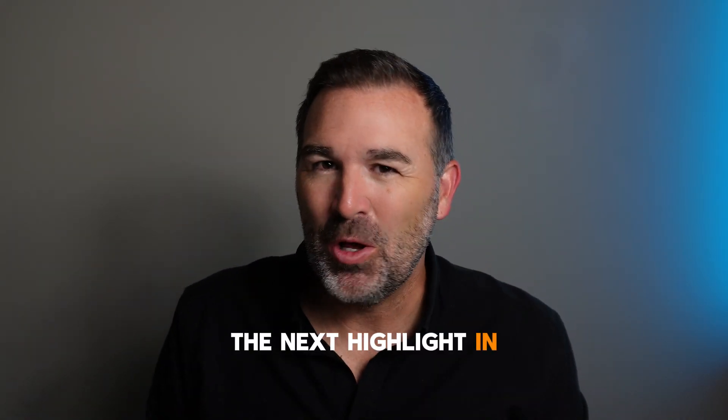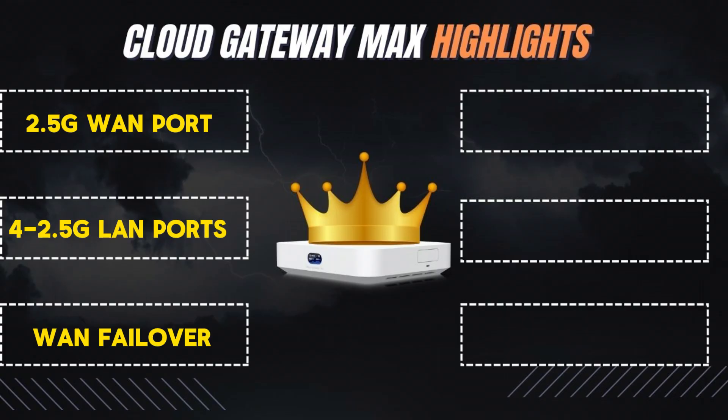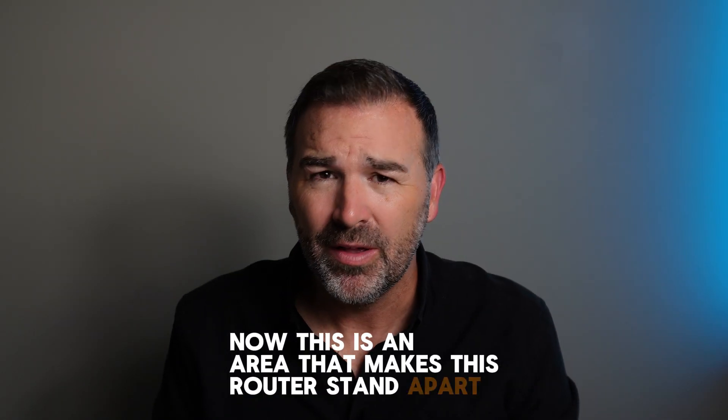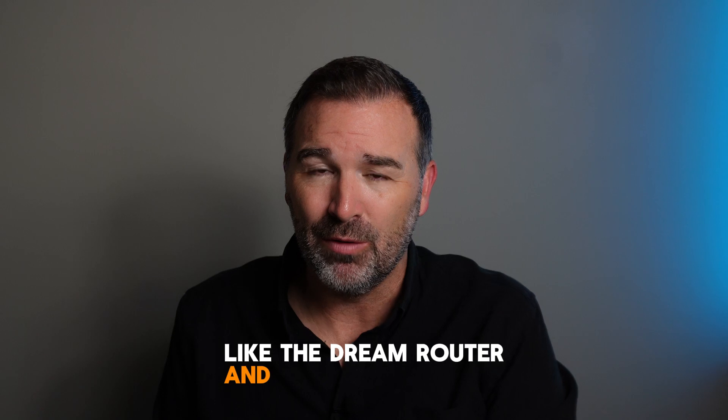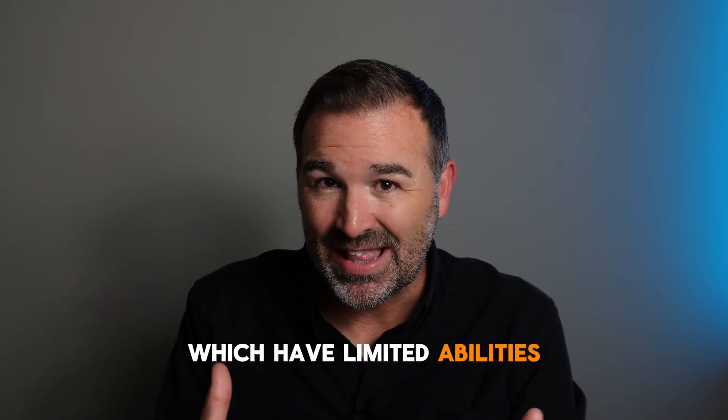The next highlight in its long list is its ability to run the full UniFi IDS/IPS security suite — intrusion detection and intrusion prevention system. Even with everything turned on, you can get estimated 1.5 gigabit speeds. This is an area that makes this router stand apart from some of its predecessors, like the Dream Router and the UniFi Express, which have limited abilities in these areas.